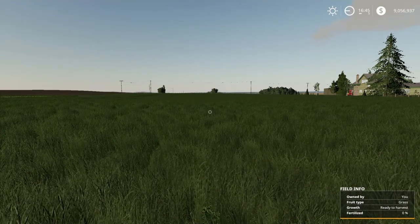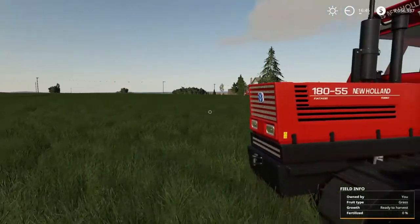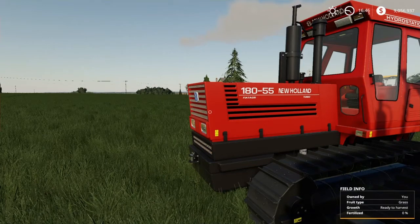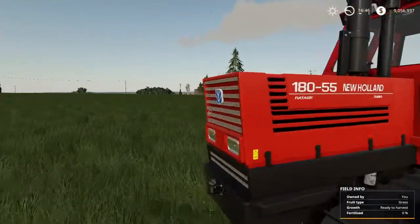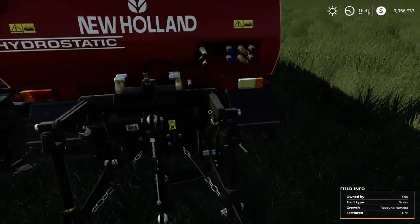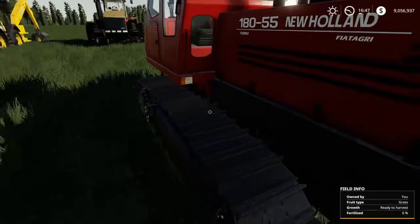Everybody who is a big fan of tractors has heard them. What are track layers? Well, there's something like this here — the New Holland 180-55 by Fiat Agra. These are usually tractors that have a three-point on them, or sometimes just a hitch, and they pull plows, yadda yadda yadda.